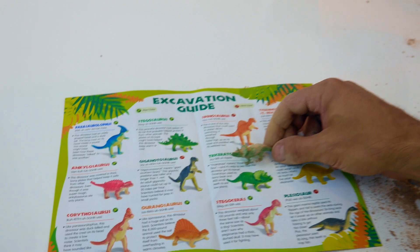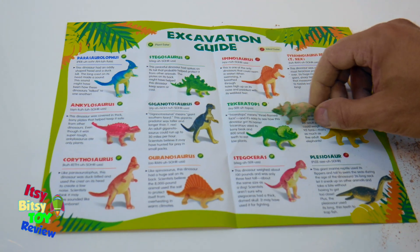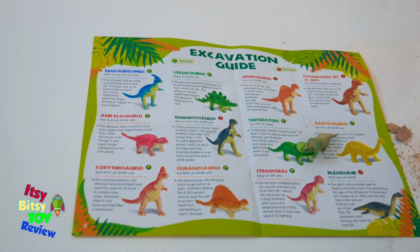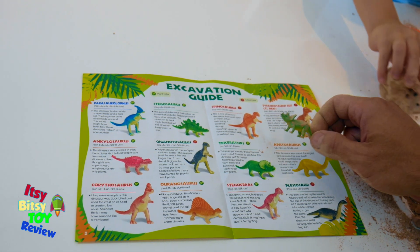There it is folks — the first one, the Triceratops! The Triceratops means three-horned dinosaur — that's how it got its name. And it used its bony beak and eight hundred small teeth to eat small plants.